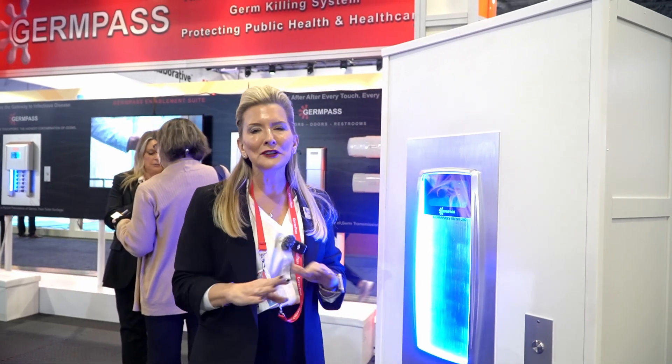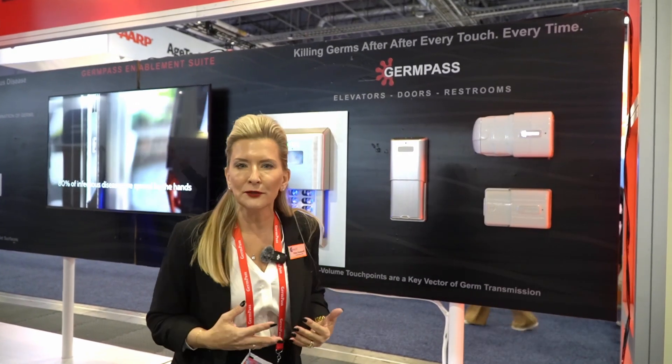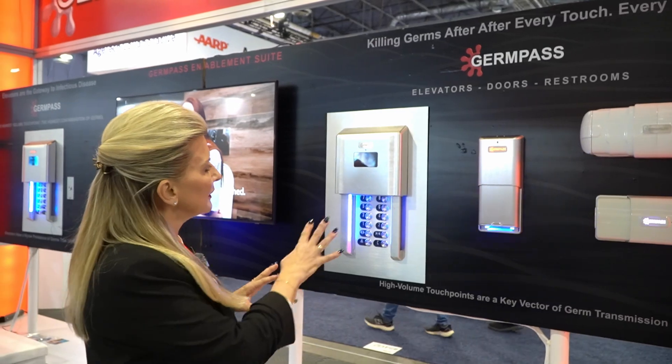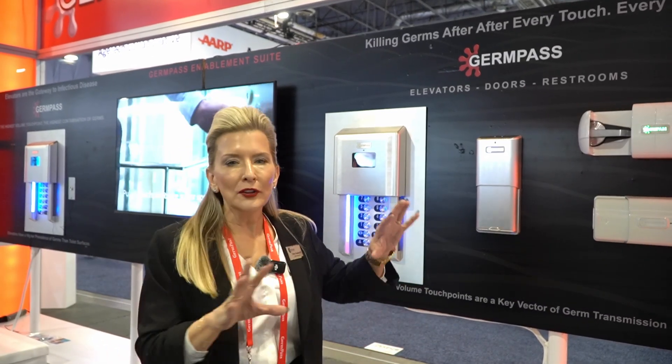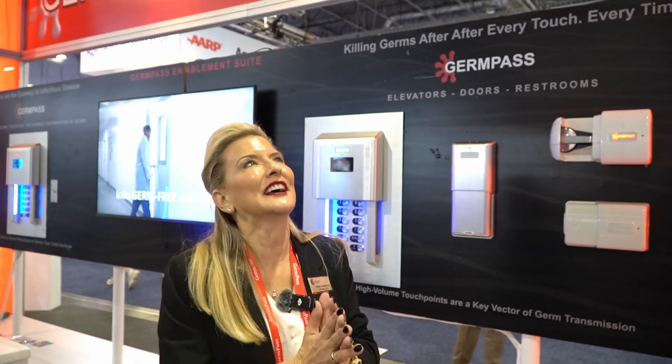Every single time, without human intervention. Why is that important? Because we don't need to work harder at living — we just want to be well. So let me share with you how you will be living in the very near future and how you're going to be walking through your facilities. You're going to have facilities GermPass enabled. This is our GermPass enablement suite, meaning all of these systems will cover all of those high volume, high touch points like door handles, restroom stall latches, elevator buttons — these are high traffic, high volume transfer points for massive disease. 80% of the things that can make you sick or kill you are spread by the hands.